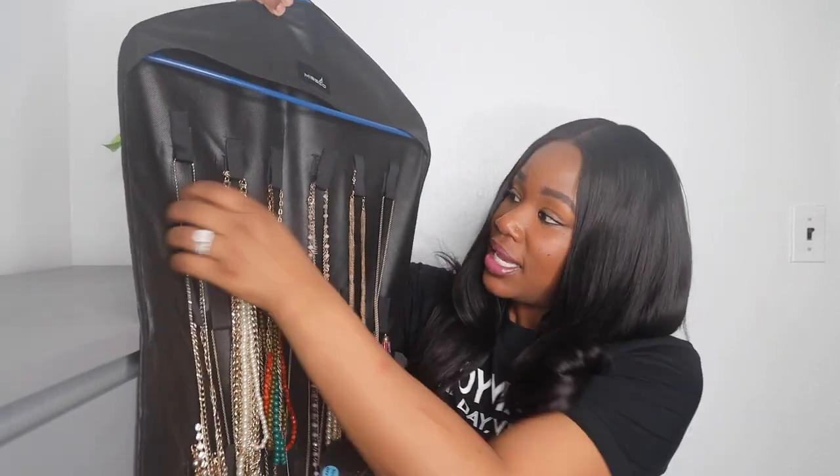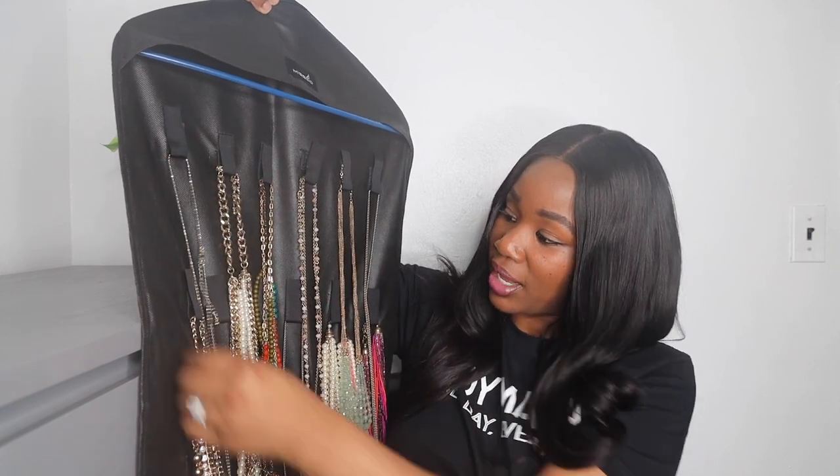I just had to get it together, so I purchased a jewelry hanger. On this side, for the longer pieces, it has hooks so you can hang the longer pieces of your jewelry.